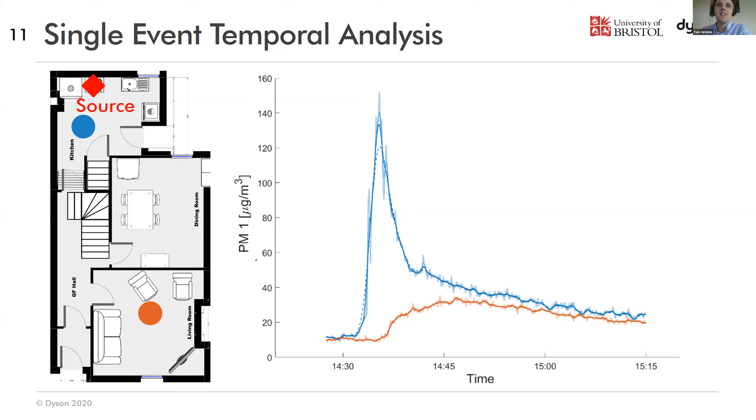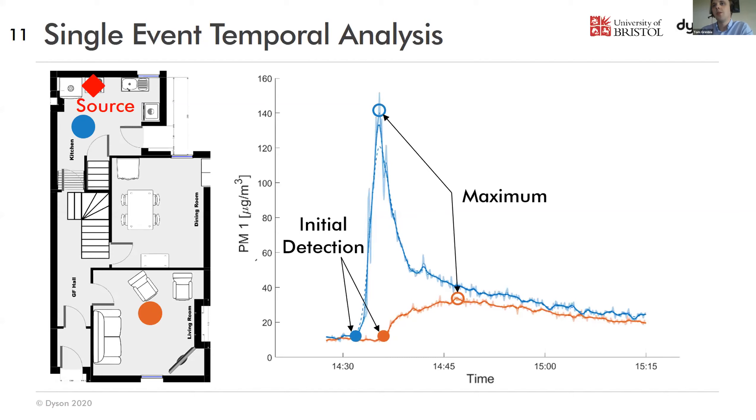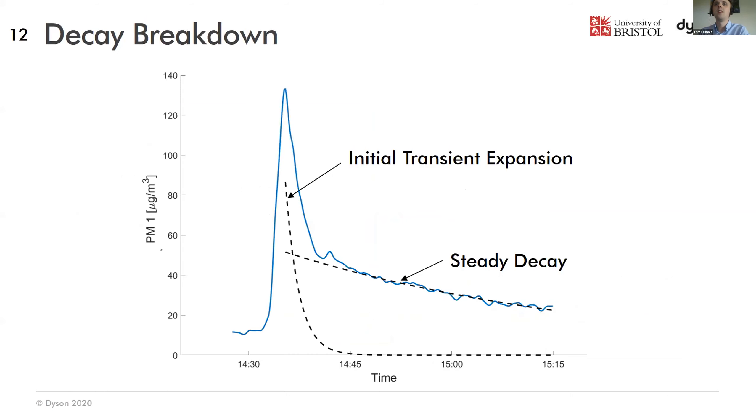We've got a source in the kitchen and two sensors at different points in the house — very close to the source and very far from the source — giving two very different traces. You get the sharp peak and then decay. The initial detection time when particulates are found by those sensors from a threshold measurement is different because of transport times. The maximum points and shape of the curve are significantly different. But as we switch towards an hour timescale, they tend towards the same decay behaviour, showing that whole-house mixing is on a scale of an hour rather than five minutes for a single room. Looking at that decay, it's not just one decay — there are multiple decay contributions, modelled here with a double exponential decay curve.